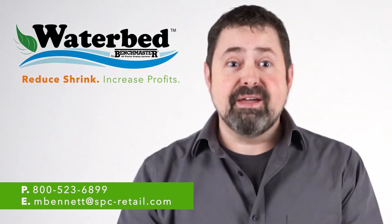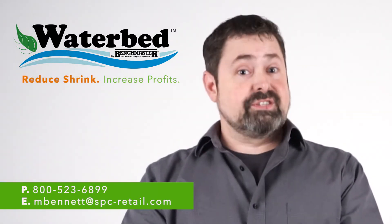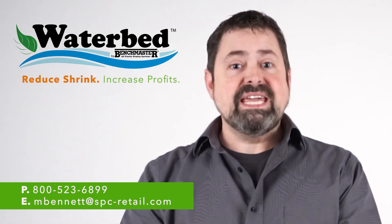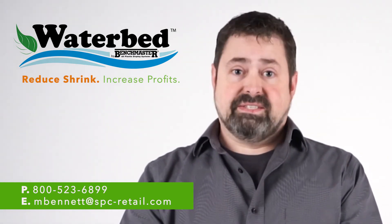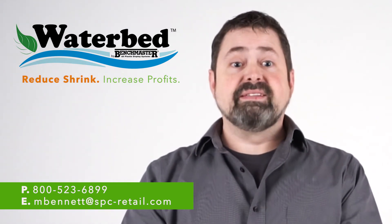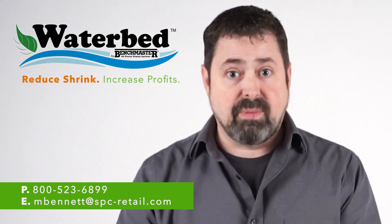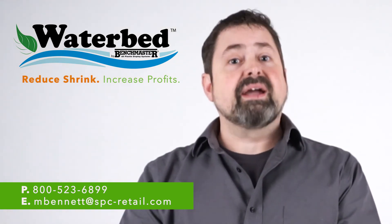As you can see, the plant made a remarkable comeback after just 24 hours and continued to its former healthy and vibrant self in less than seven days. Let the Waterbed take the guesswork out of your Live Goods program and put money back into your pocket. Give the Waterbed a try by contacting me today.